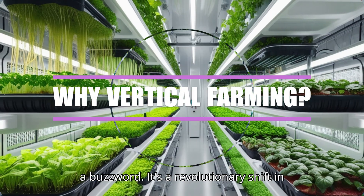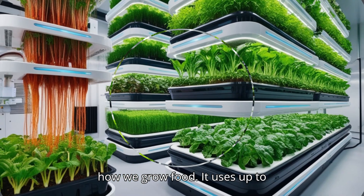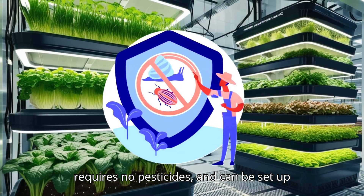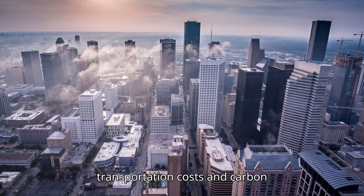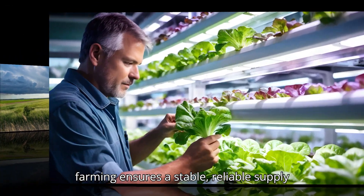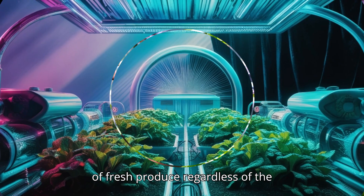Vertical farming is more than just a buzzword — it's a revolutionary shift in how we grow food. It uses up to 95% less water than traditional farming, requires no pesticides, and can be set up close to urban centers, reducing transportation costs and carbon footprints. Plus, with climate change affecting outdoor agriculture, vertical farming ensures a stable, reliable supply of fresh produce regardless of the weather outside.